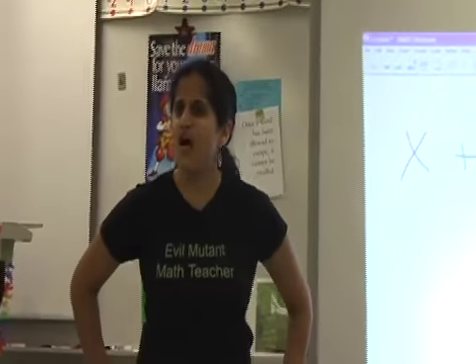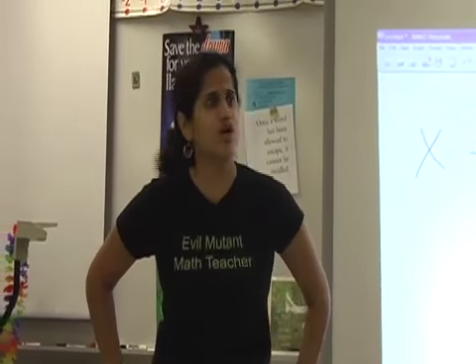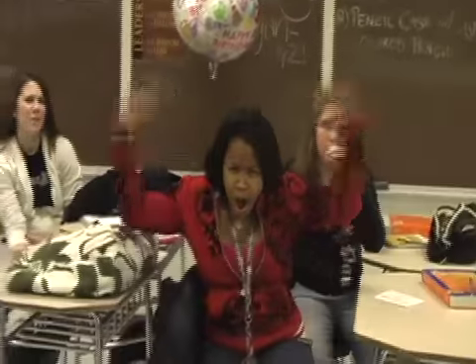I think you guys need to put your cell phones away. We're using our calculators. Have you not looked at Article 2, Section 3, Letter A in the Student Handbook? No texting in class. We're just trying to learn.